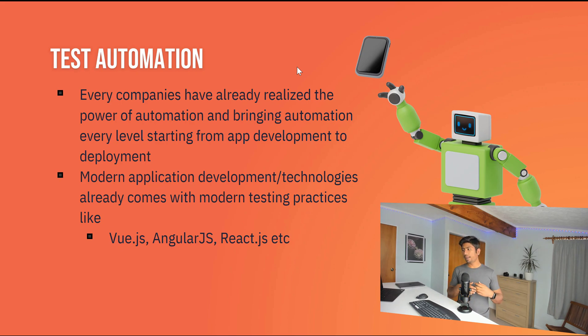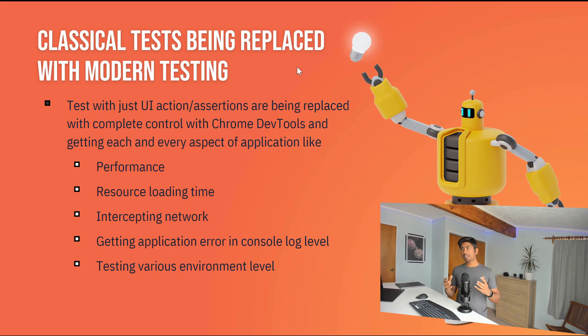Modern application development frameworks like Vue.js, Angular.js, and React.js already come with modern testing practices built in. They automatically generate IDEs and everything required for automation testing tools, which is really cool. In 2021, a lot of companies are going to move into the test automation area to improve their testing processes, and classical tests are being replaced by modern testing.